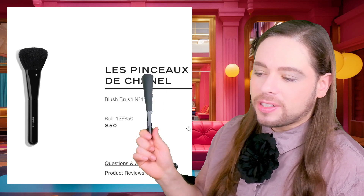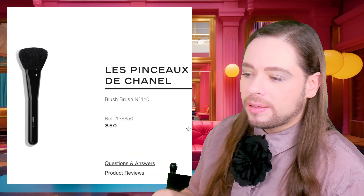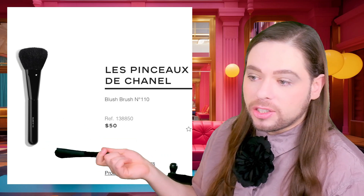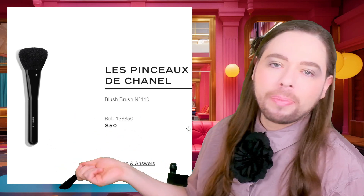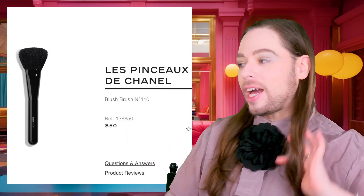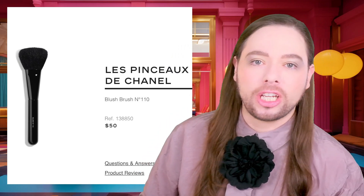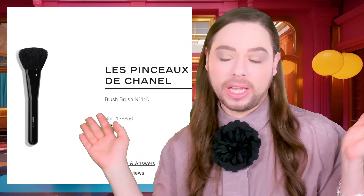There are brushes that are much better for less — Corey said it in the chat for sure — but we're not buying Chanel because it's the best. We're buying it because we're victims. We are that poor aspirational client who wants something cheap with a logo.